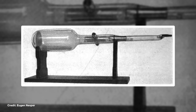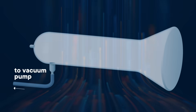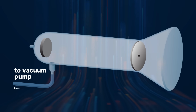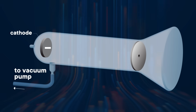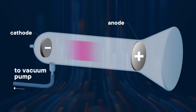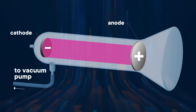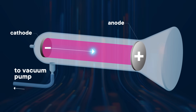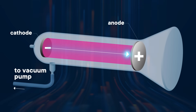Scientists built the first ever particle accelerators back in the late 1800s, hoping to explore the basic principles of electricity and figure out what matter was made of. One of these was a little tabletop machine called a cathode ray tube — a glass tube with all the air sucked out and two metal pieces on either end. One, called a cathode, was negatively charged, while the anode on the other end was positively charged. That created an electric field between the two ends, and if it was strong enough, it would peel electrons off the cathode and pull them through the tube, smack into the anode.